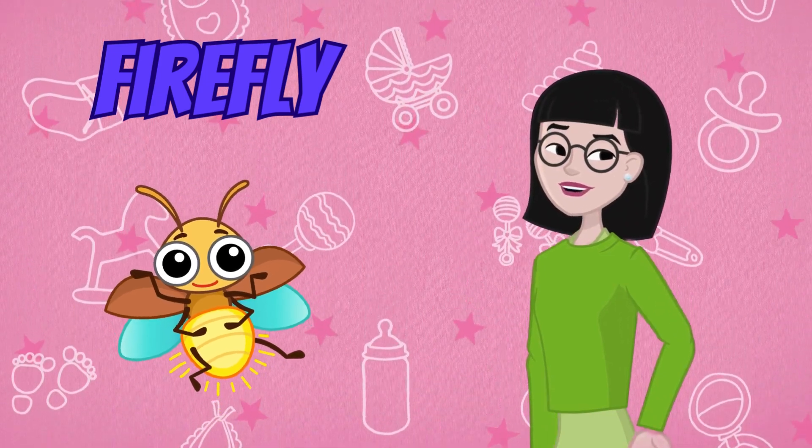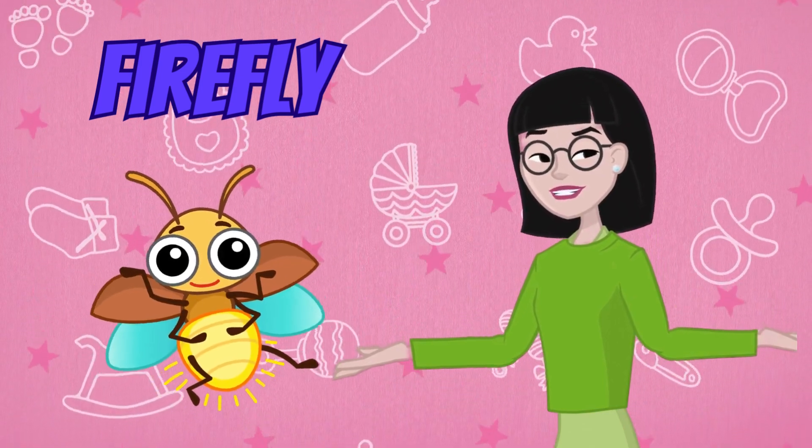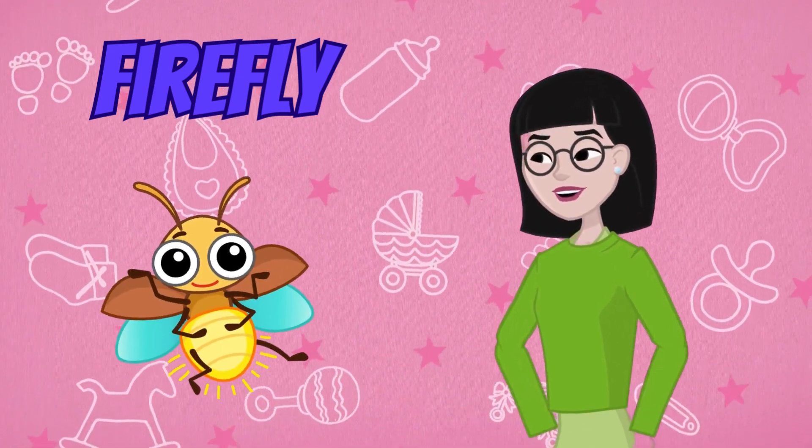Let's not forget about the shimmering firefly. Fireflies are magical insects that light up the night with their bioluminescent glow. They flash their lights to communicate with each other and attract mates.